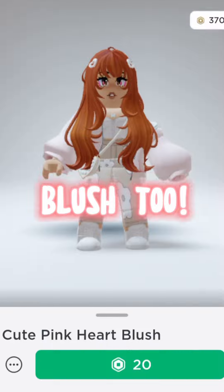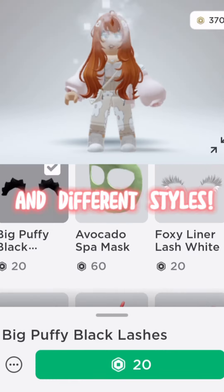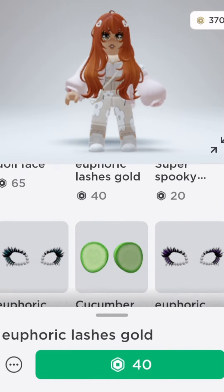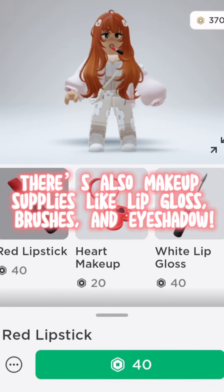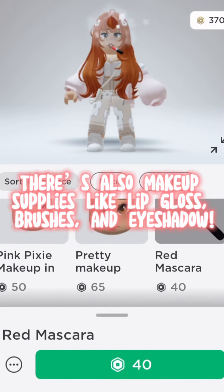Blush too, and different styles. And freckles too! There's also makeup supplies like lip gloss, brushes, and eyeshadow.